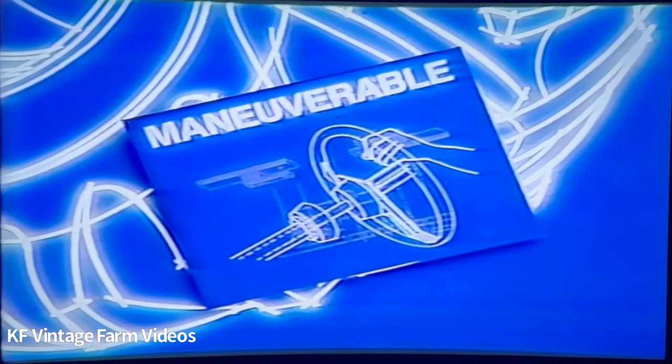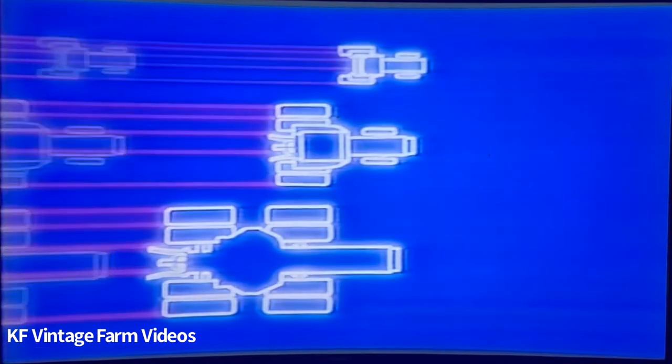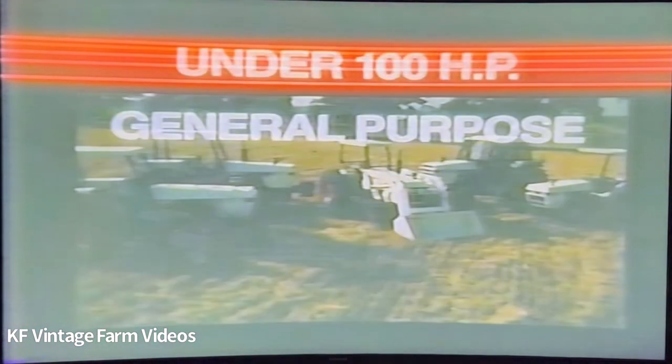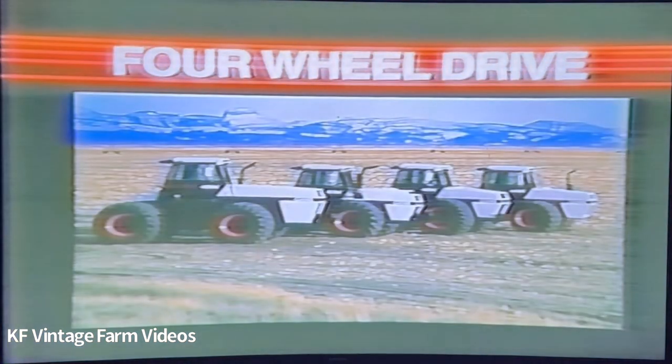The result? The most durable, maneuverable, powerful, comfortable, reliable — in short, the most productive tractors we've ever brought to market. The J.I. Case 94 Series. Fourteen models: five under 100 horsepower general purpose models, five over 100 horsepower two-wheel drive models, and four four-wheel drive models.